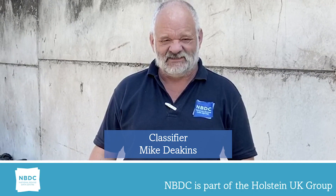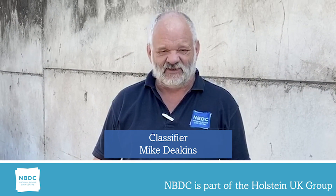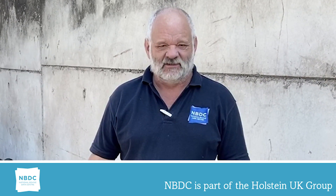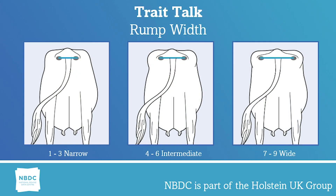Hi, I'm Mike Deakins, NBDC classifier. I've been classifying for five years. Before that I was herd manager at Adler College. I'll be talking to you about rump width.